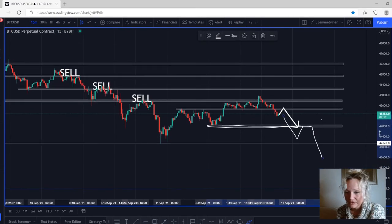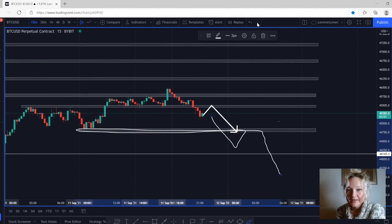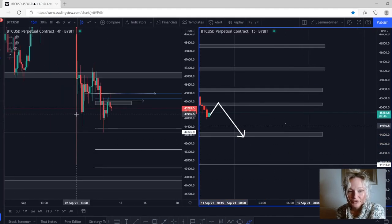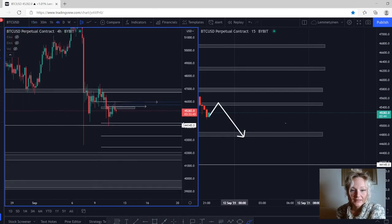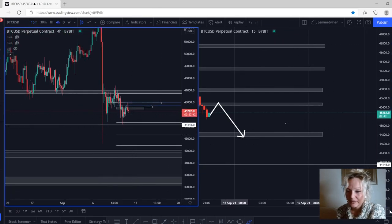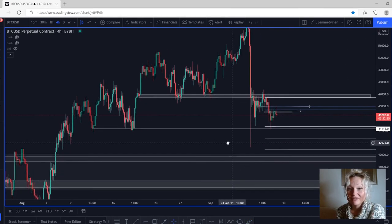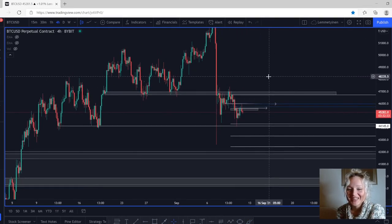That's what I have on Bitcoin and Ethereum right now. I hope you understand, and if you're taking these trades please make sure you're using risk management. That was all for today — it was a quick video but thank you so much. Have a great weekend, take care of yourself. My name is Natalie, goodbye!